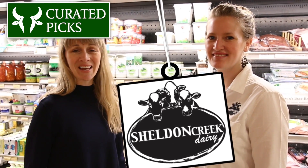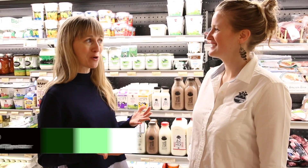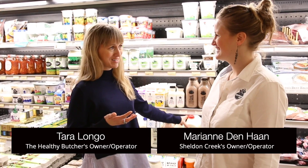Hello Toronto. I'm here today with Mary Ann Denhead from Sheldon Creek Dairy. We've been doing business with you for over seven years and today we are here to talk about a brand new product: A2 Milk.